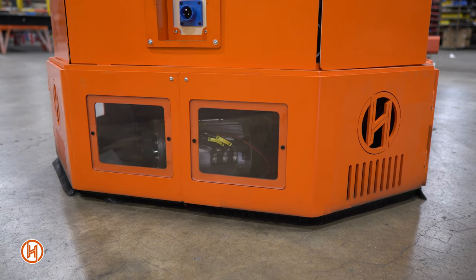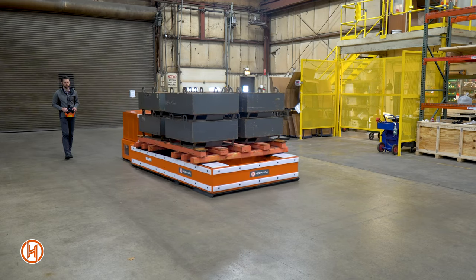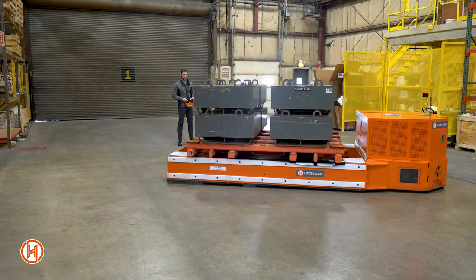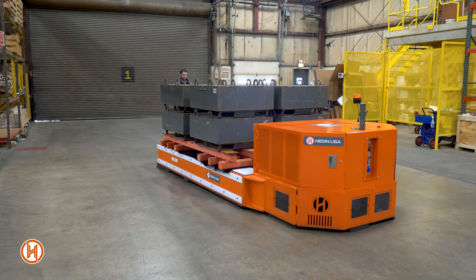The transporters feature a single rear drive with hydraulic steering and are controlled via radio frequency pendant. The drive system features automatic overspeed protection as well as variable speed for accurate positioning.